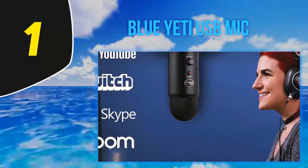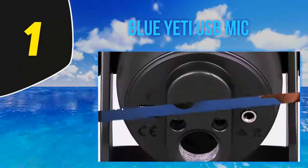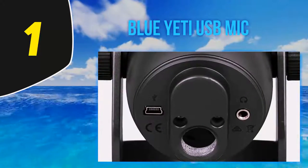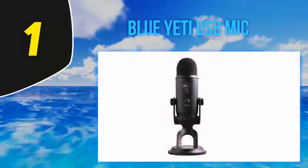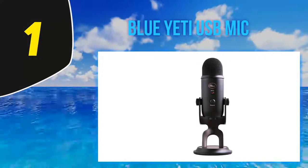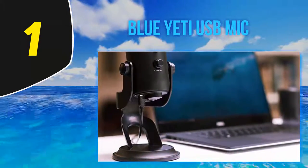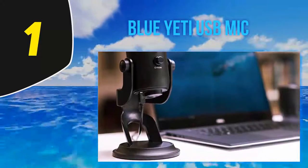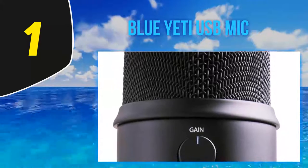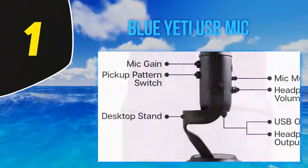Despite all these excellent features, there is no hassle when setting up the microphone. You simply plug it into the USB port and calibrate it to your operating system. It works with both Windows and Mac as long as the system has 64 MB of RAM. One of the accessories included is a 3.5mm headphone jack, allowing you to listen to the recording in real time. The headphones have zero latency and come with volume control and a mute function.